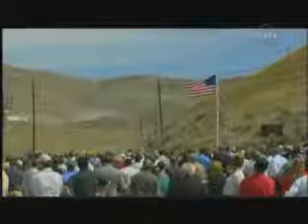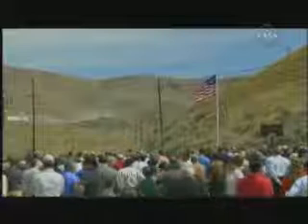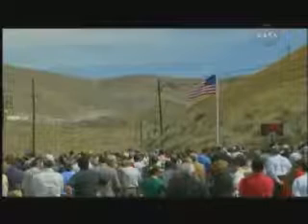T minus 145 seconds. High speed data operators begin recording. Roger. All high speed data systems are recording. The crowd is becoming focused on the rocket motor in the middle left in the distance.